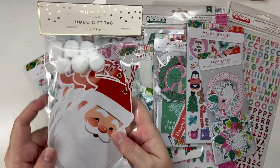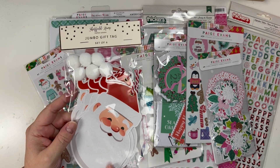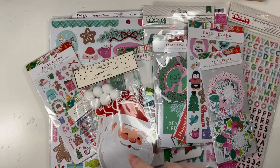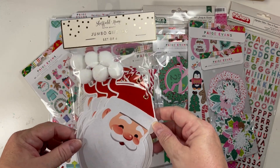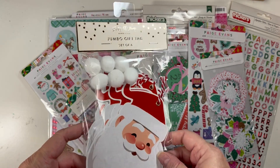I also found these really cute little jumbo gift tags at HomeSense. I will be using these as well. They will probably also go to my pen pal, whoever I do the swap with — they'll probably get one of these as well. I just thought they were super cute. I'm always looking for a really cute Santa and I really like this one.